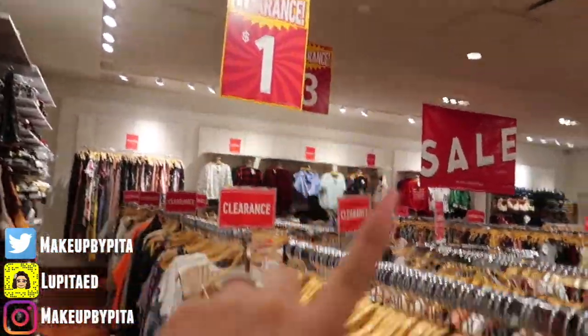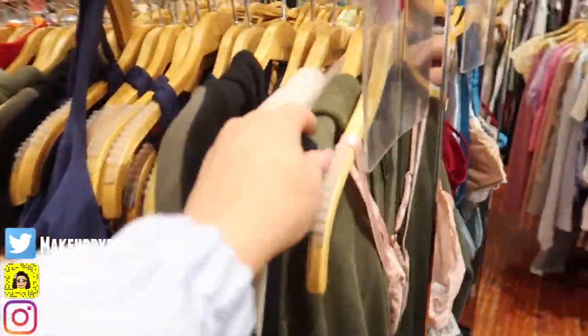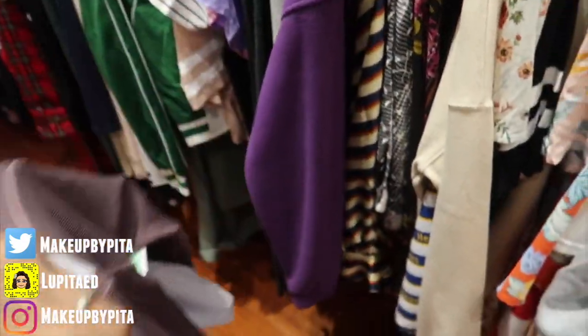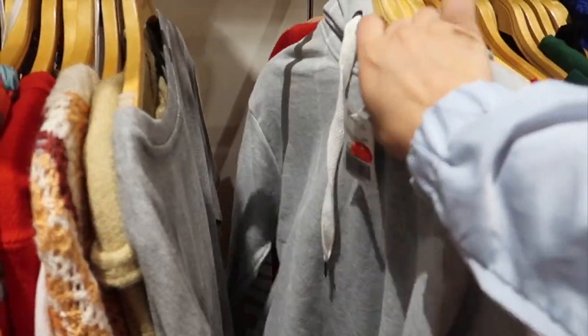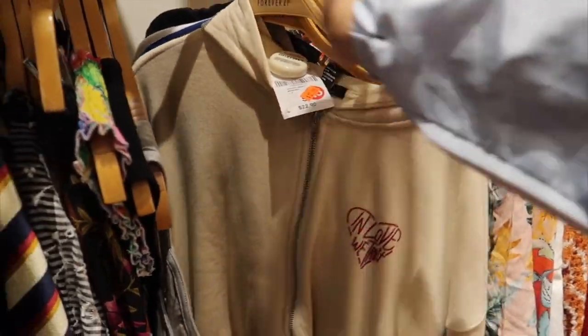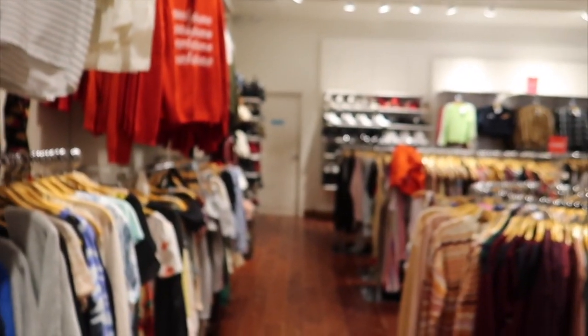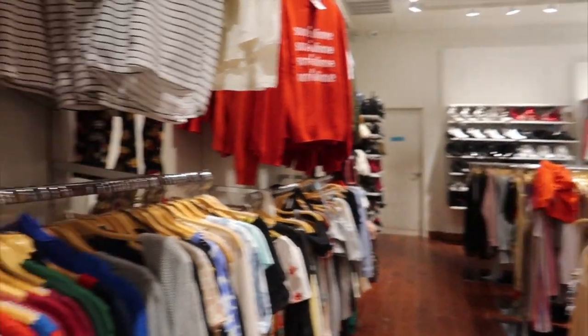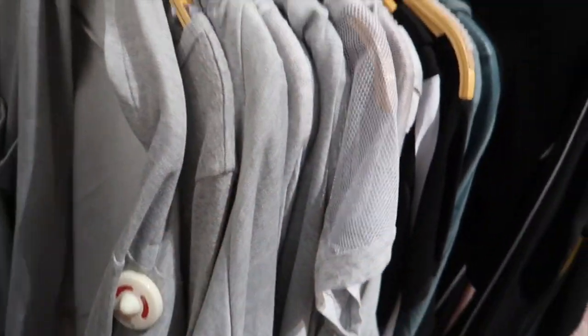Jackpot! Look at all this — they even have a $1 section. All of this is on clearance. I'm going to start looking to see what I can find. So far I found these two shirts — this one's $7 and this one's also $7 to work out in, and the original price is like $20 for each. I kind of want a sweatshirt for whenever I'm dressed casual with leggings. I'm so glad I came to Forever 21 first because their sale section is huge — they even have shoes back there. I found the whole workout section, and this is the one I really wanted. It's $19.80 original price but they have it for $12. It's super casual and looks really comfy, so I might take this one.